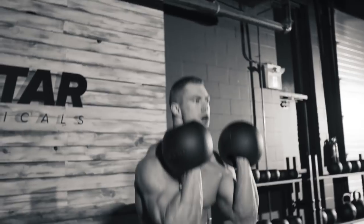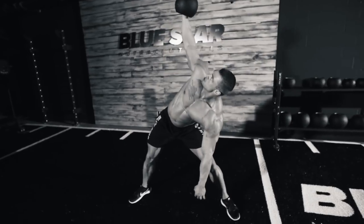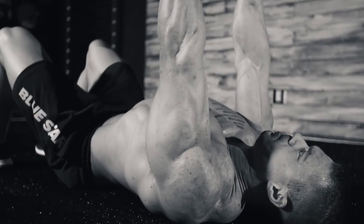When you hear kettlebells, the first thing that comes to mind is probably some CrossFit cardio swings or your grandma's Pilates class with some pink weights. You never hear of building serious muscle mass with them, until now. Today I'm going to take you through a badass kettlebell workout for building hard, dense muscle mass, explosive power, and beastly functional strength. By the end of it, I assure you, you'll never think of kettlebells the same way ever again.